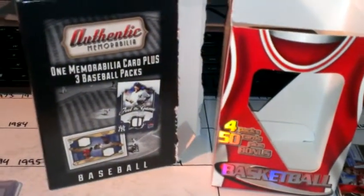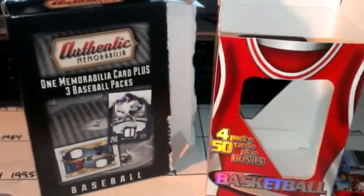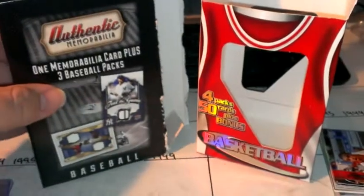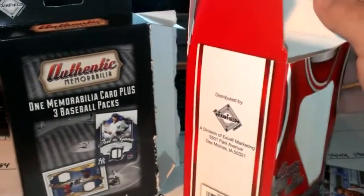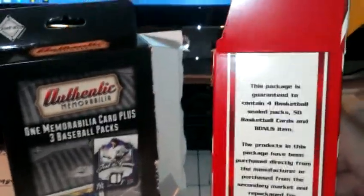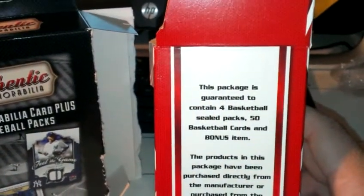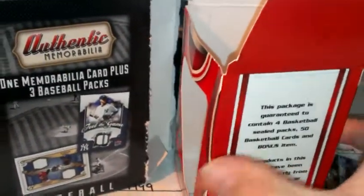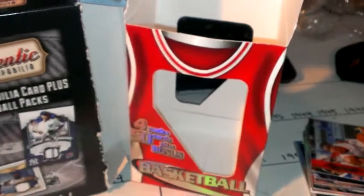I actually did this live but Jess dropped the camera, so I'll just do the wrap-up. Got another box of authentic memorabilia. I saw this basketball — it's another Fairfield deal. The package is guaranteed to contain four basketball sealed packs, 50 basketball cards, and a bonus item. It was eight bucks — four packs of cards, two bucks a piece — I thought it might be worth it.